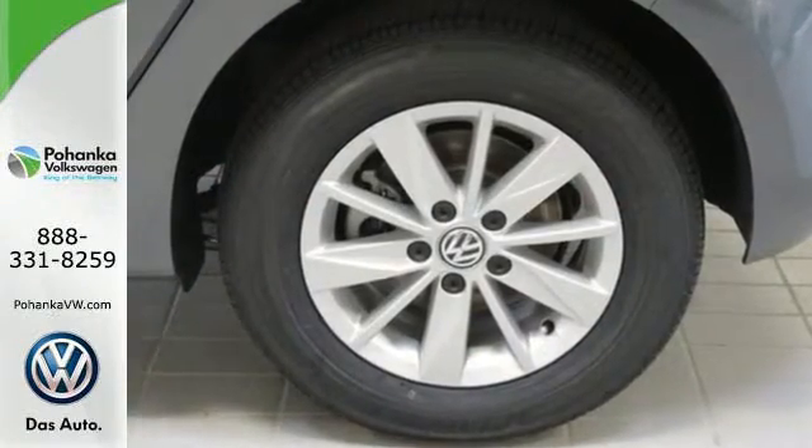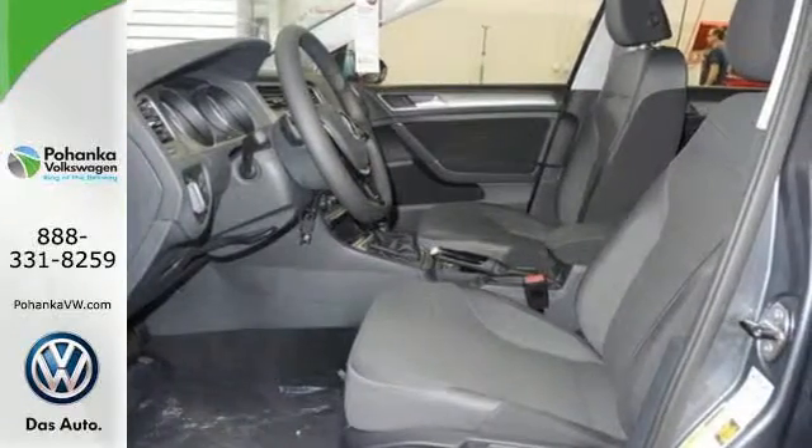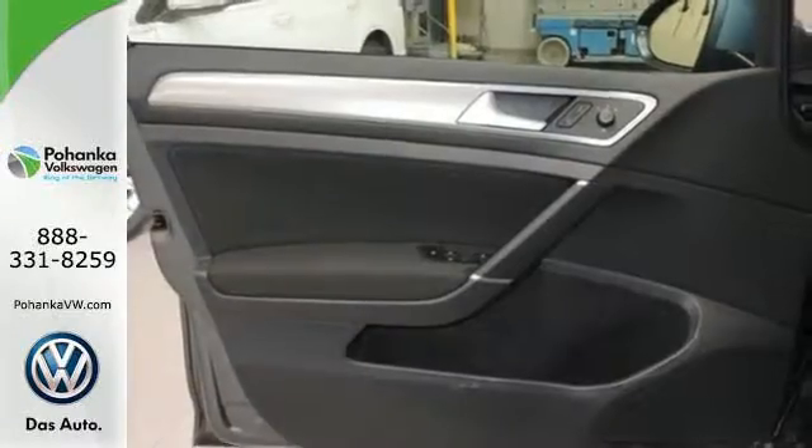This playful Golf can't help but show off. It loves to do it all for you with features including keyless entry, heated mirrors, speed control, and a tire pressure monitor.